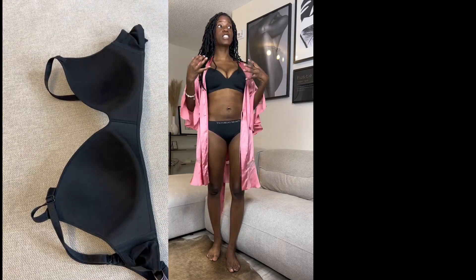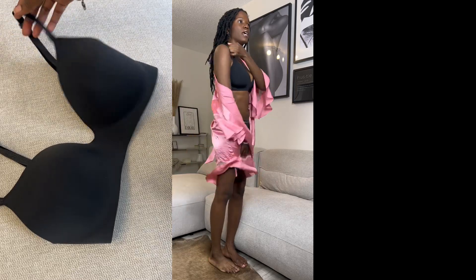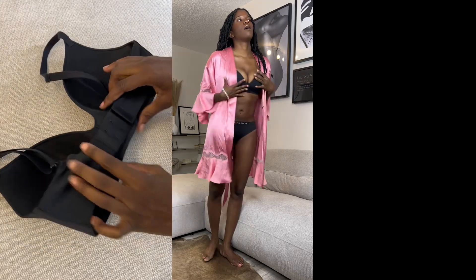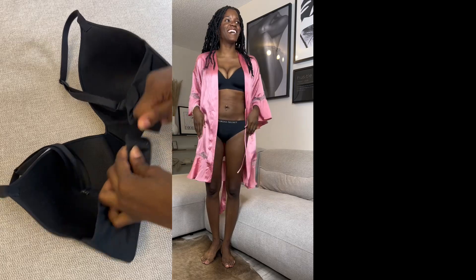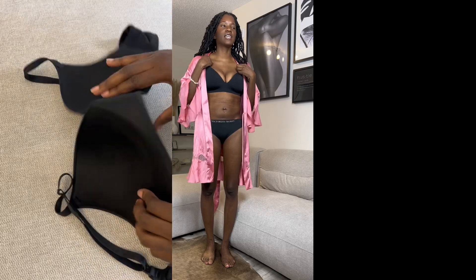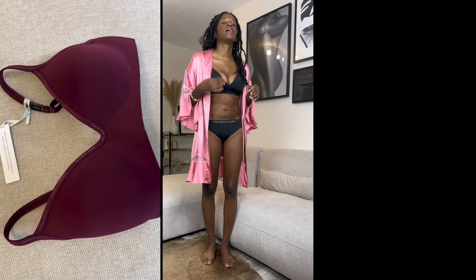It looks like it might be a little small but it feels good. The straps are super thick. These are the matching panties — cute. The best thing is the fit and the support. I have to drive two hours for work and sometimes a bra with wires gets too much, so I'll literally take it off mid-drive. I don't think I'll have to do that with this one.